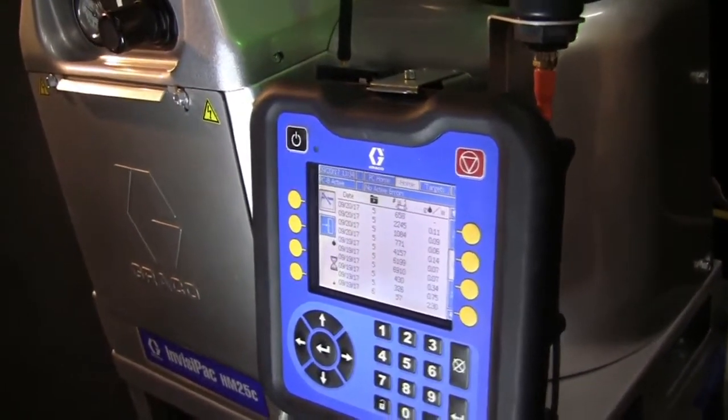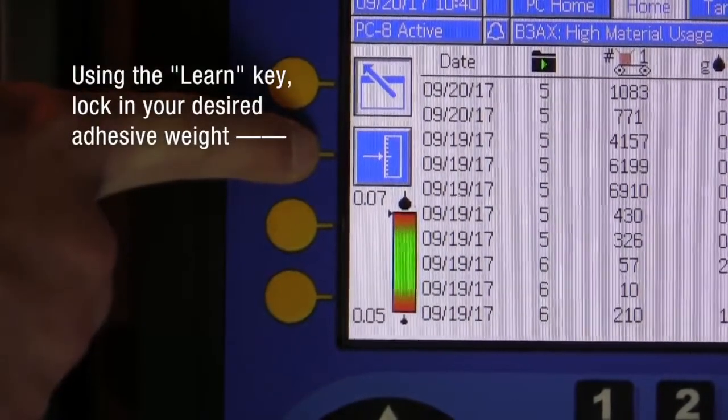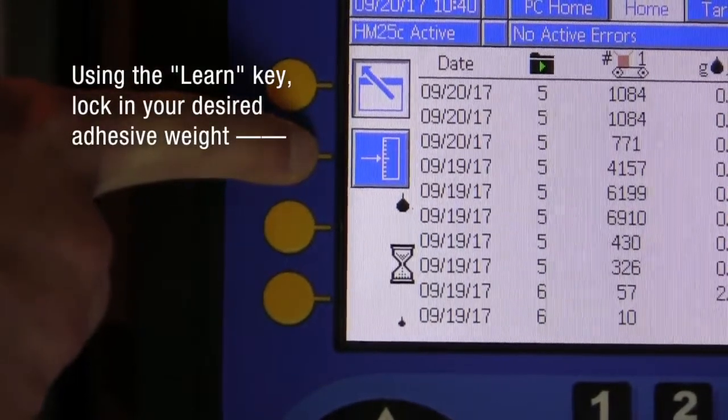Invisipac provides complete control of your adhesive weight per unit. Simply lock in your desired adhesive weight on the material tracking screen.